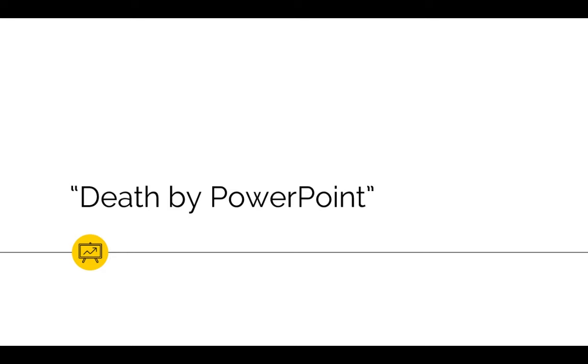And most struggling to comprehend whatever message it was we were trying to get across. If this sounds familiar, stay tuned. I'm here to evangelize life after death by PowerPoint.